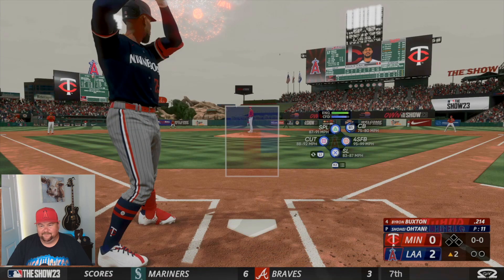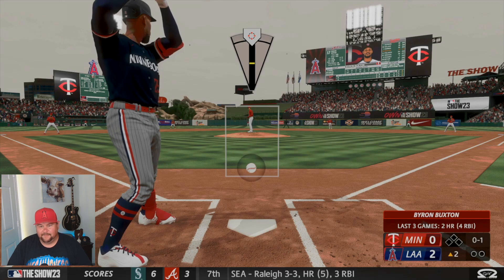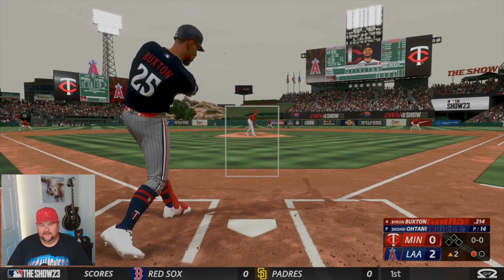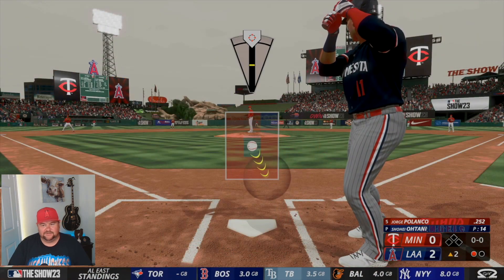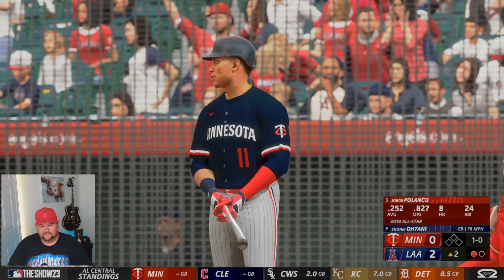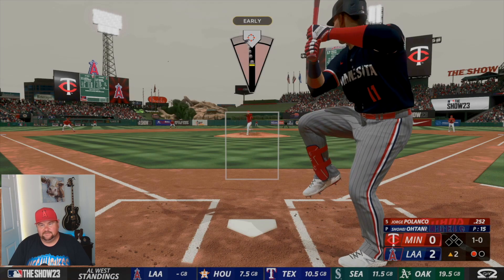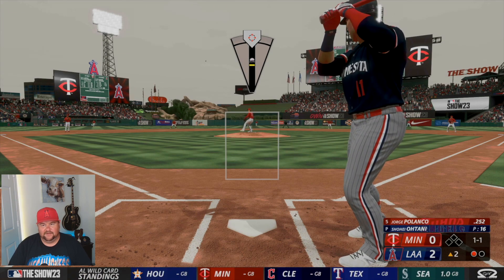Got Byron Buxton up — sit him with that cutter low. It's gonna take me an inning or two to get this rhythm down. Keep your eyes peeled for that code. July's coming to a close and then we'll be moving into August, which will be a $50 Xbox card — same deal. If you don't have PlayStation and you have an Xbox, there's an opportunity. Those two are the big systems, especially since MLB The Show 21 came to Xbox.